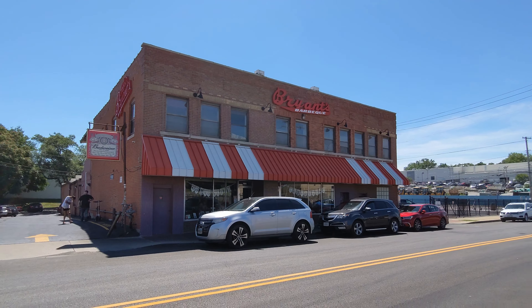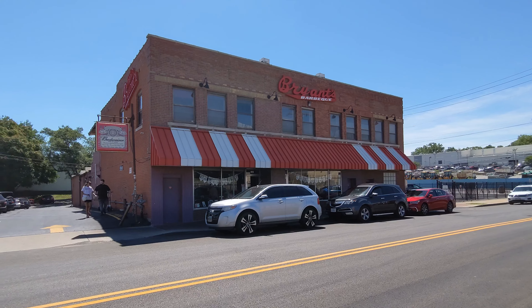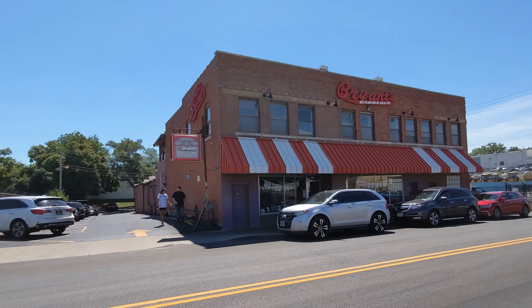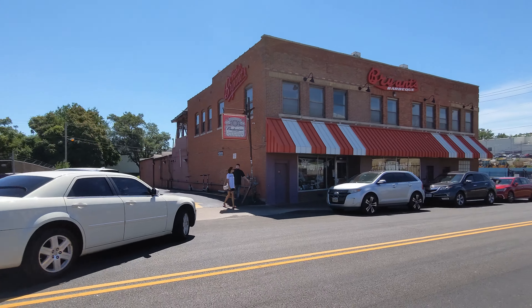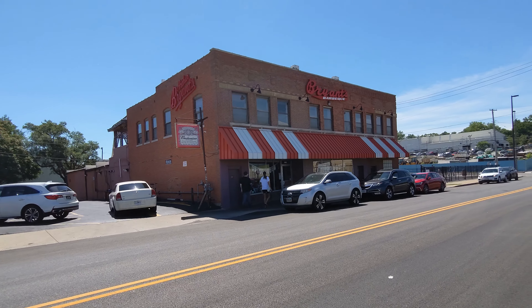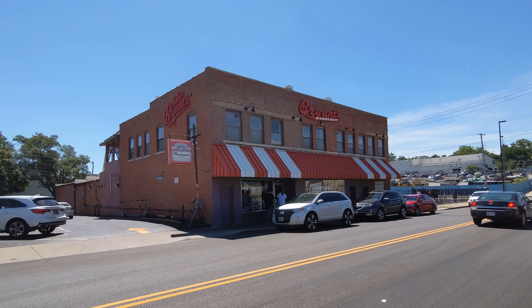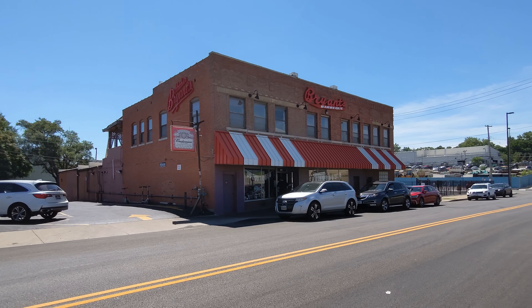We've arrived at the famous Arthur Bryant's Barbecue, Kansas City, Missouri. Just by the looks of it from the outside, I can tell you that this already looks like a more traditional barbecue joint compared to Q39. That doesn't mean looks can't be deceiving — let's go on inside and check it out.